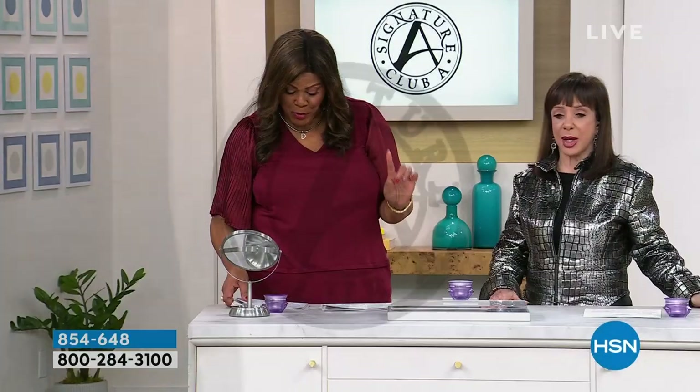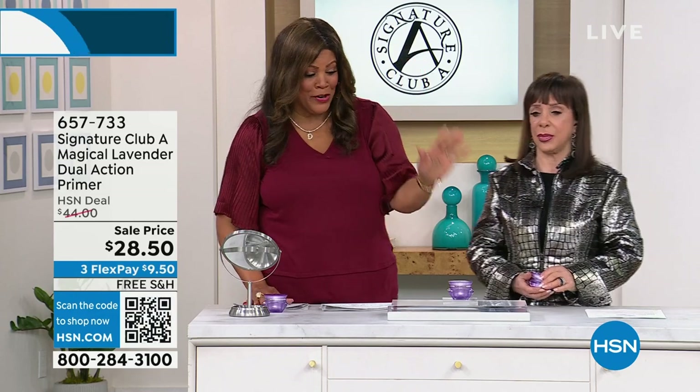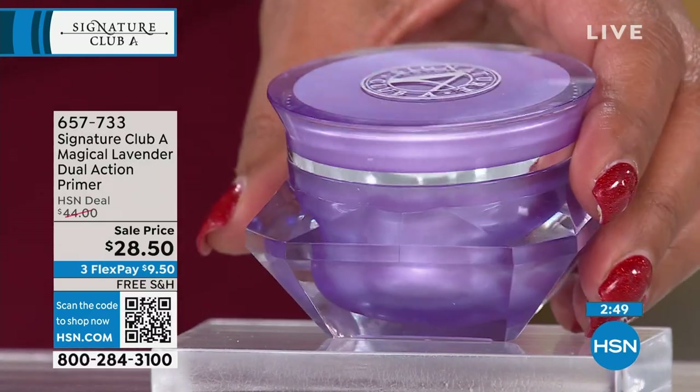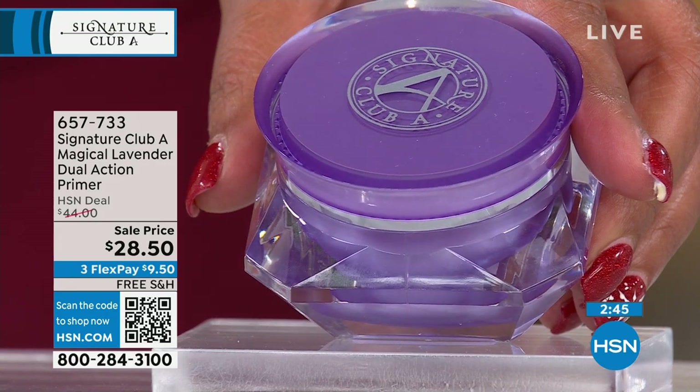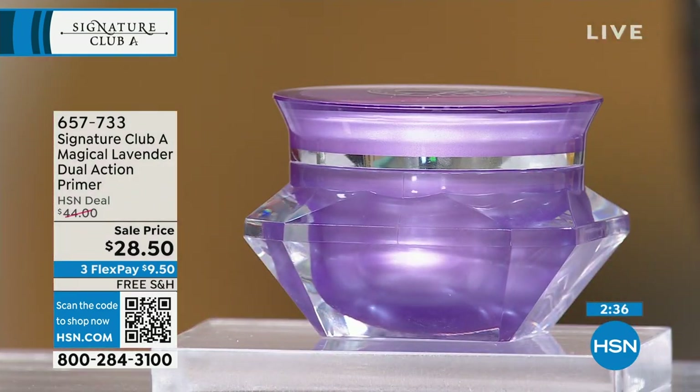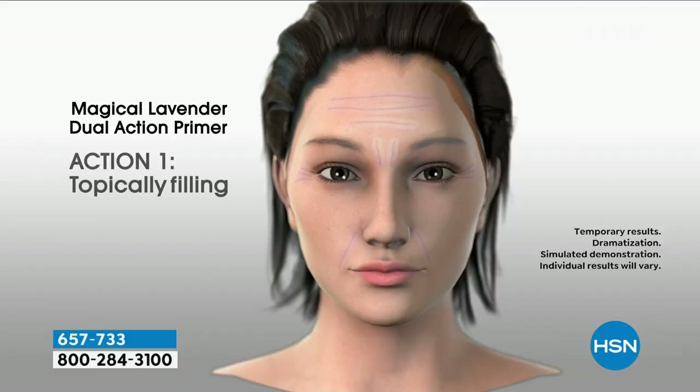I want to wrap up the hour with our most magical item — this beautiful lavender cream. It looks lavender when you first put it on and it's so magical. I love this because it's $28.50, you use it all over your face, and we only have about 800 available, so it's last call. This is a wrinkle filler and a primer in one — it forms a sheet of glass over your skin and fills every line. It starts purple and you watch as it fills in every wrinkle and turns into a clear gel.